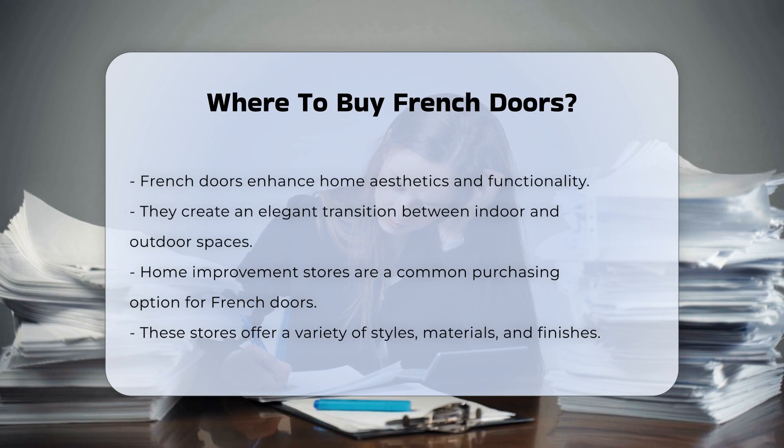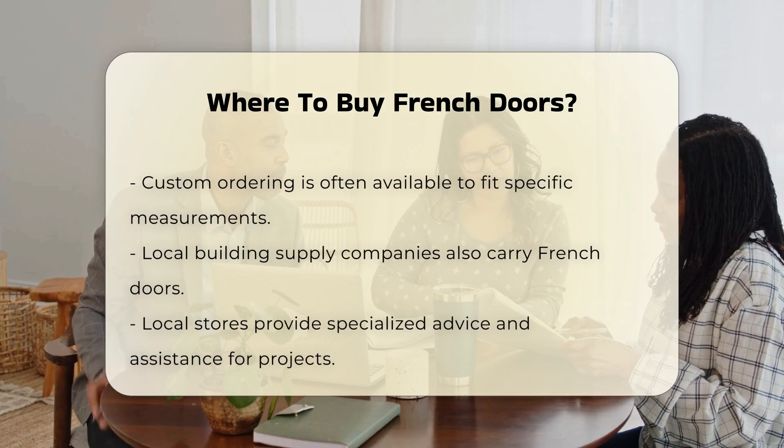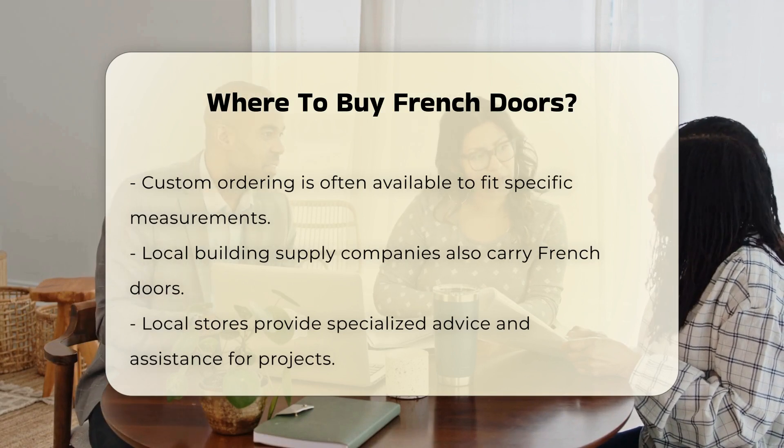Home improvement stores are a common choice for buying French doors. They offer a range of styles, materials, and finishes. Many stores provide the option to custom order doors to fit specific measurements.